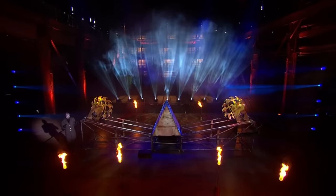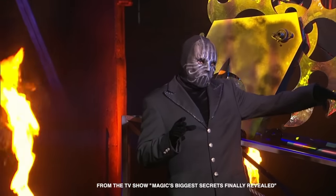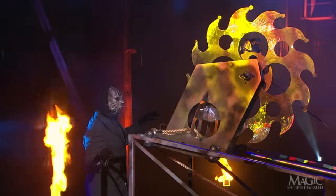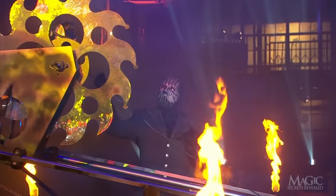For his last illusion tonight, the magician will take on one of the most death-defying escapes ever attempted. Remember, never try to duplicate any of the magician's tricks at home. This is a very perilous stunt that our world-class professional has been practicing for months.